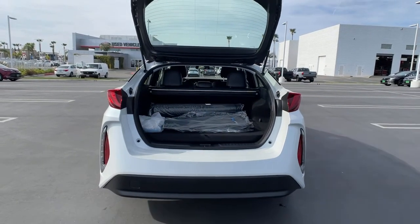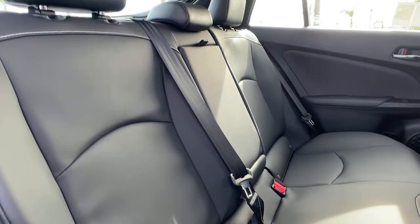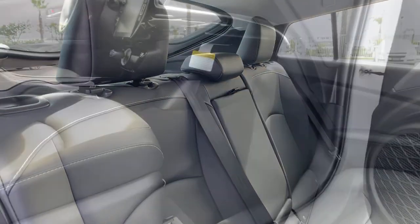Take a ride on the Earth-friendly side. This thoughtfully designed Prius Prime is waiting for you. Our knowledgeable staff will put you in the driver's seat today.